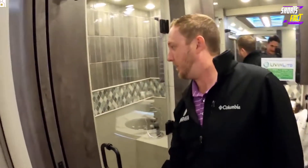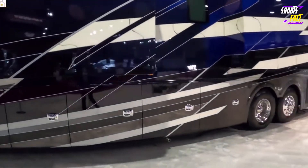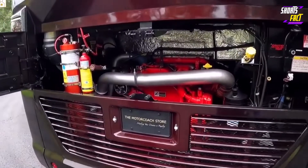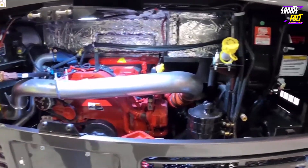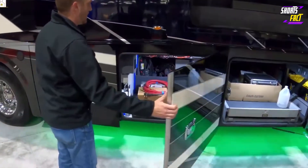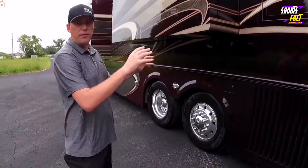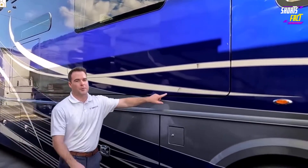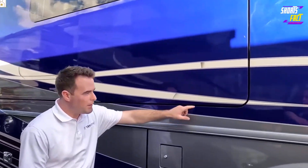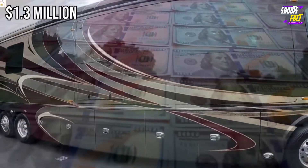A bathtub complete with spa jets is an optional upgrade. The FS605 rolls along on an adjustable air suspension and has a Cummins X15 engine that delivers 605 horsepower and 1,950 pound-foot of torque. A four-point hydraulic leveling system ensures the motor coach sits neatly at any campsite, while two awnings extend the living space into the outdoors. This RV even has a custom paint job that requires 750 man-hours to complete. All of this can be yours for approximately 1.3 million dollars.